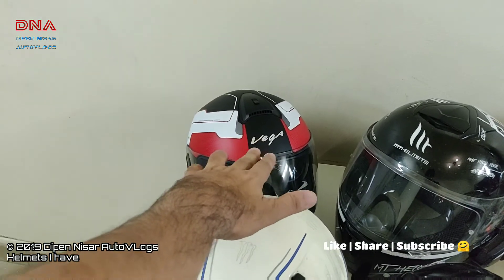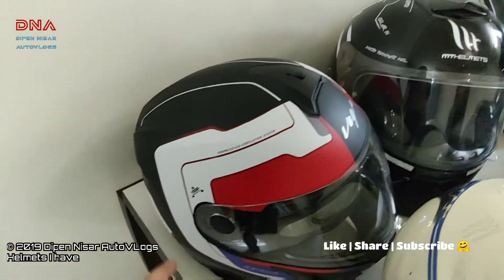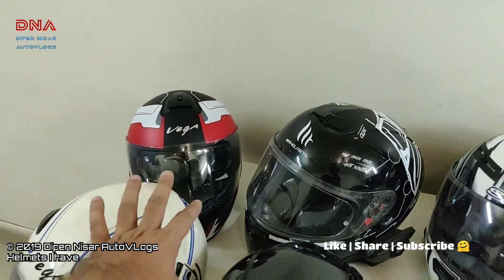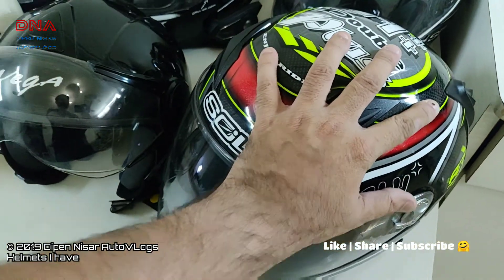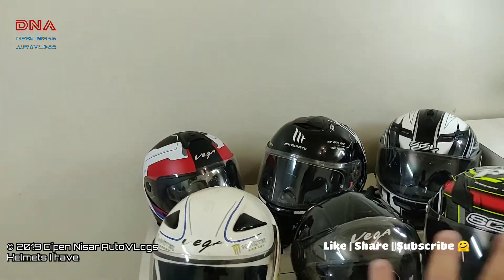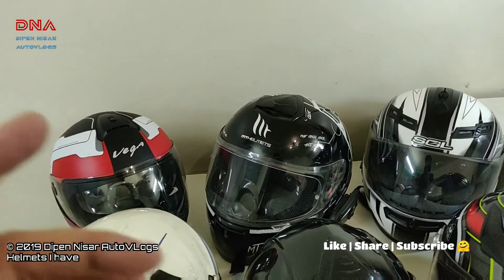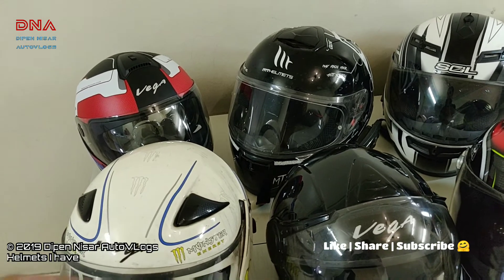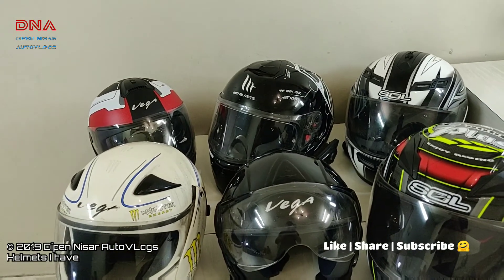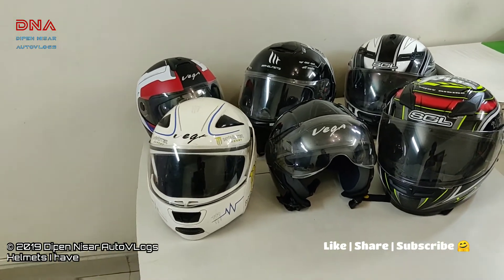My son used the Vega Bud earlier and the Ryker is proposed for him — it's brand new — but I need to adjust the cushions so it fits him perfectly. For now the carbon fiber also fits him really well. These are not the only brands available in the market. You've got Shiro recently launched, Axor, and HJC which I am next targeting to purchase. Even Shiro I want to purchase one. So maybe these two brands will be added soon to my helmet collection.